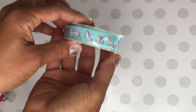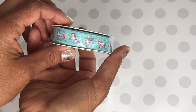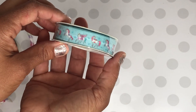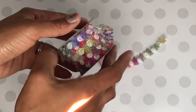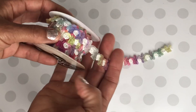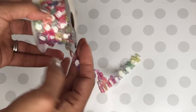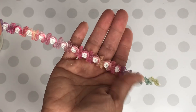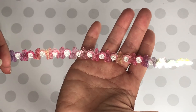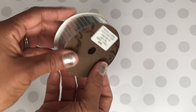I was able to find this unicorn stretchy ribbon and I thought it was super cute — I'm working on some unicorn projects. I also found this really pretty trim right here; I've already used it on a project and I'll share that with you soon. This one was $2.99 and look how pretty it is — it just screams unicorns and rainbows with all the pretty colors.